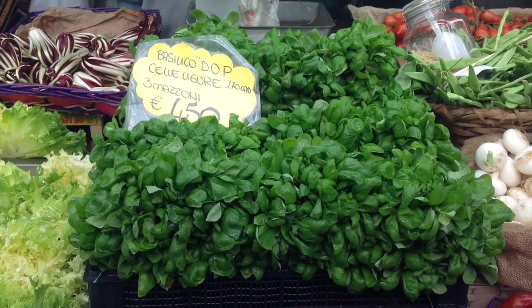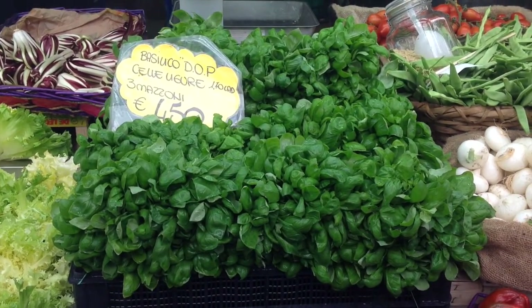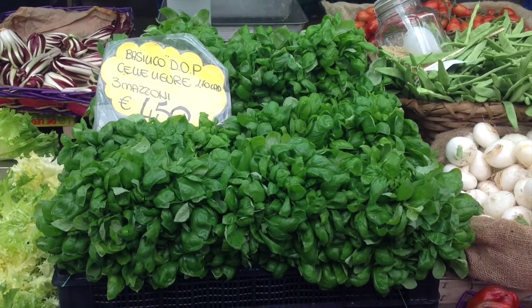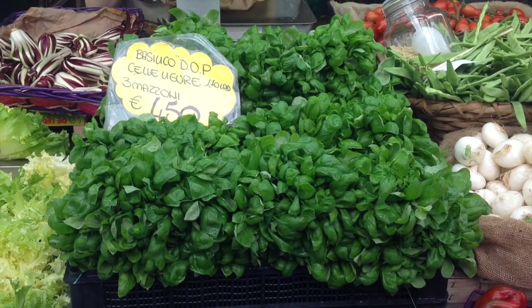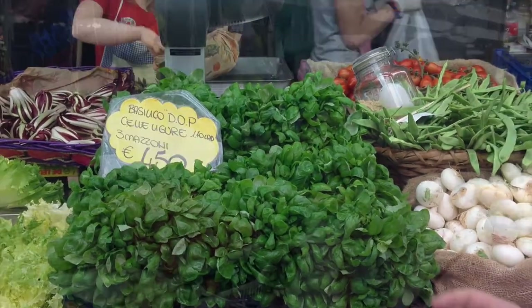To have the perfect flavor and to make the Ligurian pesto sauce, you have to have small basil. Pesto in Genova is like a religion, so you never, never use basil leaves bigger than this.